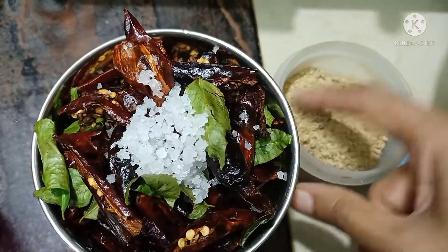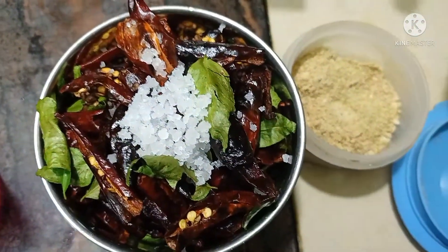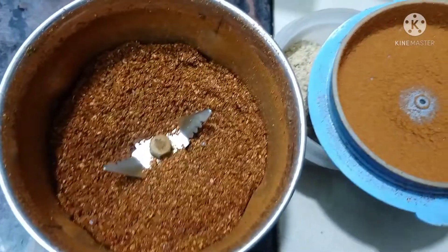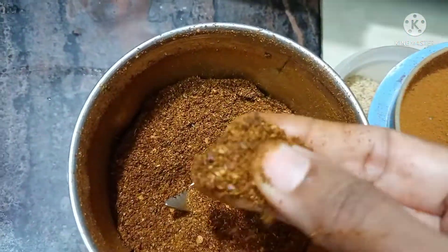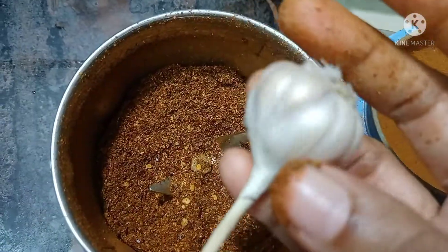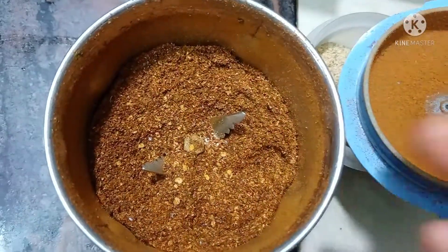I will put 3 spoons of jale. I will mix in the jar. We had mixed in this dish. Now the dish is mixed up. We think we have made this dish.